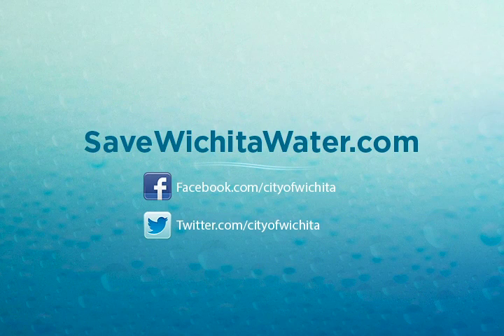Thanks for tuning in. Remember, follow us on Facebook or on Twitter. And for more information on how to help during the drought, visit SaveWichitaWater.com. Thanks for watching — we'll see you next week.